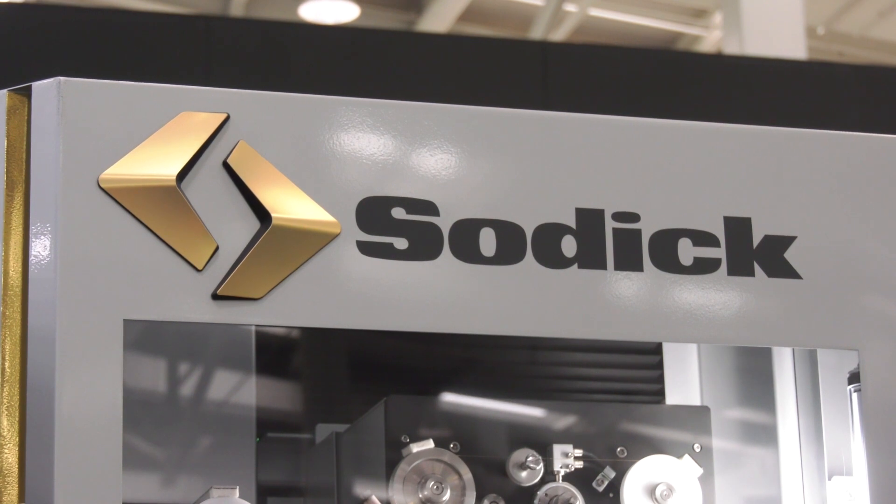What features have you got on this machine that make it different from others? The main feature really is going to be all about cost-saving. That's a big buzzword at the moment in industry — everything's getting a lot more expensive, cost of electricity, everything going up. From our perspective, we reckon we can save 20% on running costs against our previous model machine.